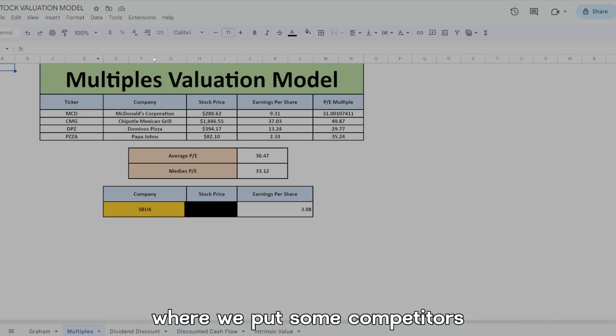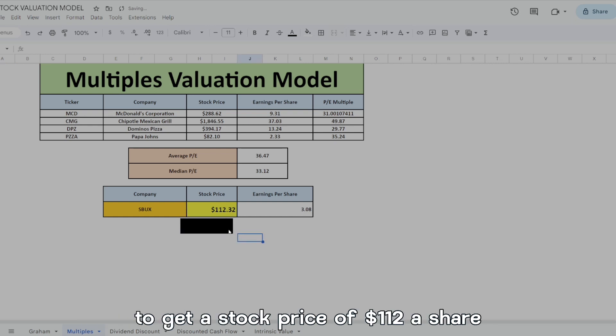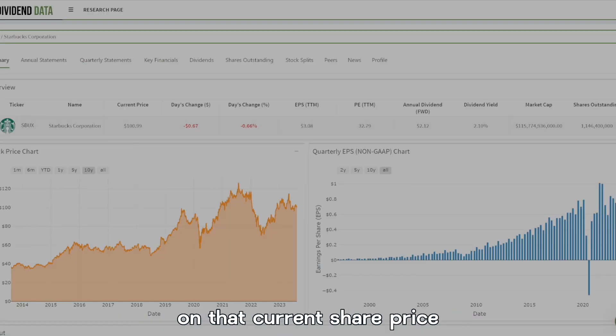Now let's take a look at the multiples valuation, where we put in some competitors like McDonald's, Chipotle, Domino's, and Papa John's. We plug in their earnings per share, which gives us each company's PE ratio. We find the median PE and multiply that by Starbucks' earnings per share to get a stock price of $112 a share, representing a little bit of upside on the current share price.